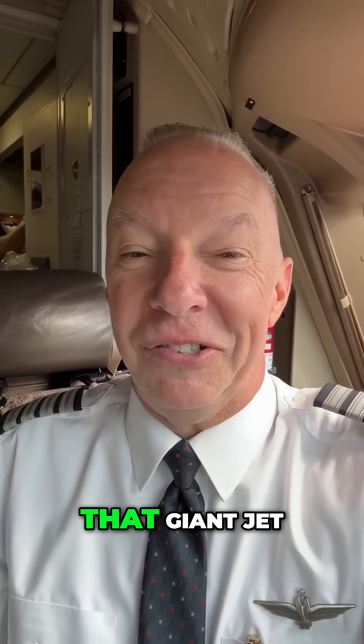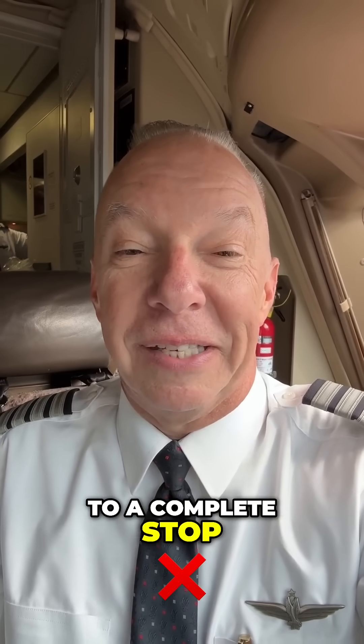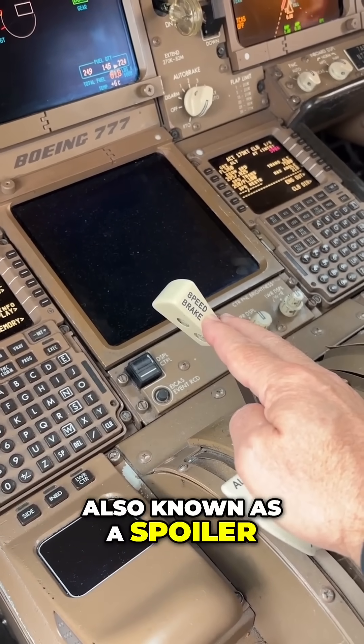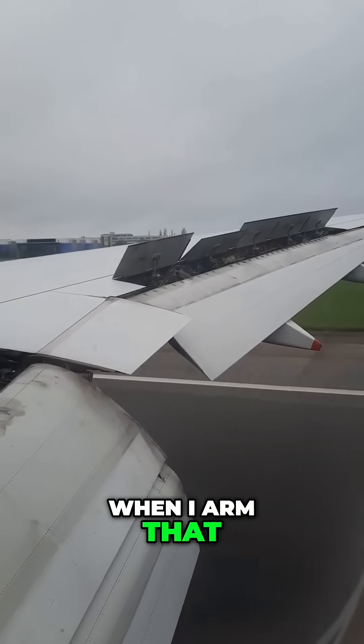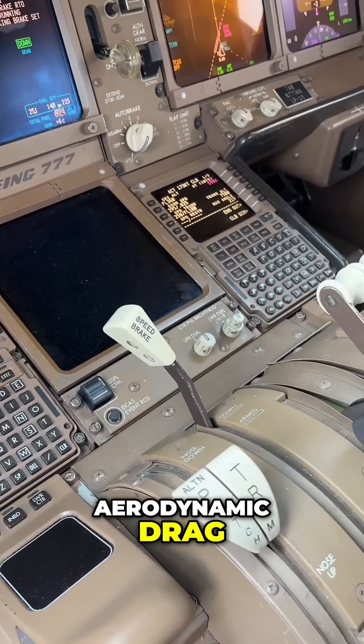Once you touch down on the runway, how do you bring that giant jet — 460,000 pounds — to a complete stop? First is the speed brake, which is an oxymoron, also known as the spoiler — much cooler name. When I arm that and the wheels touch down on the ground, the spoilers on the wings deploy, and that gives me aerodynamic drag.